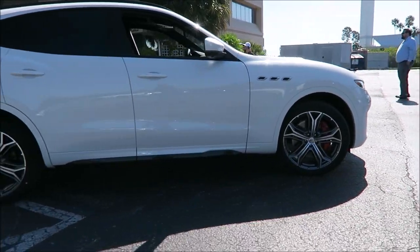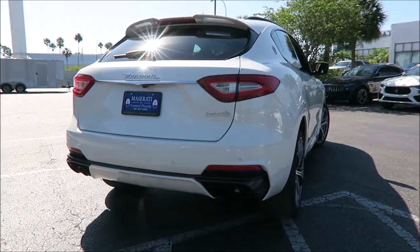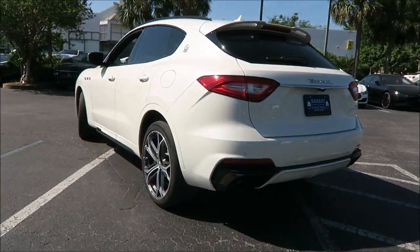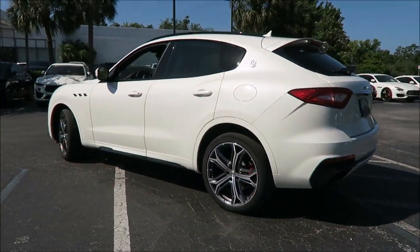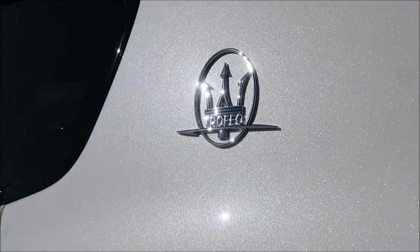I'm at Maserati Ferrari of Orlando. I had to come out here to see it because there aren't any anywhere in Florida. There's one in Fort Lauderdale, there may be one on the west side of the state, but other than that this is the only one I've been able to find, and I'm finally able to see it in person.